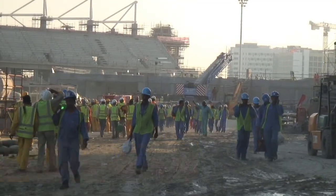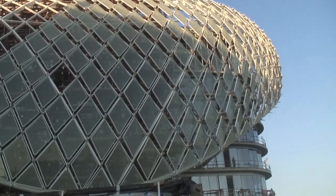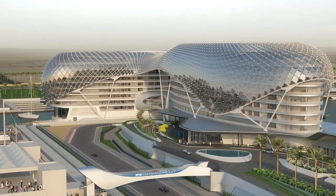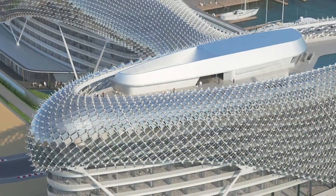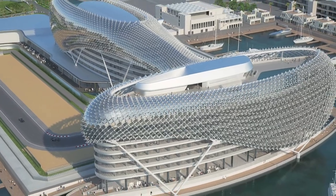I'm Martin Reeve and I'm the project design director for AlphaTame Carillian. AlphaTame Carillian were awarded the project back in December of 2007 to build what effectively is a 500-room hotel split into two buildings. And over-sailing these two buildings is what we know as a grid shell.